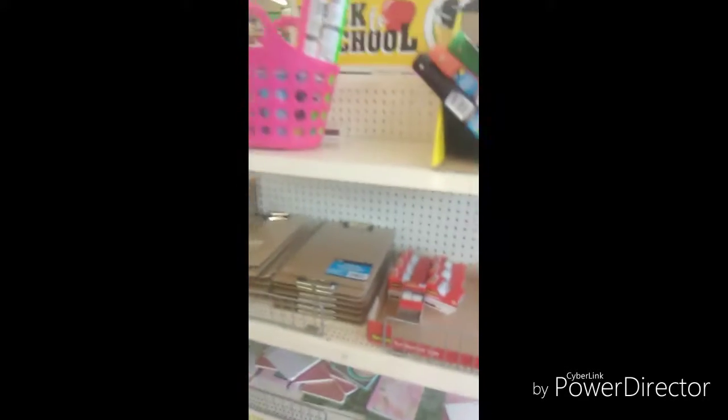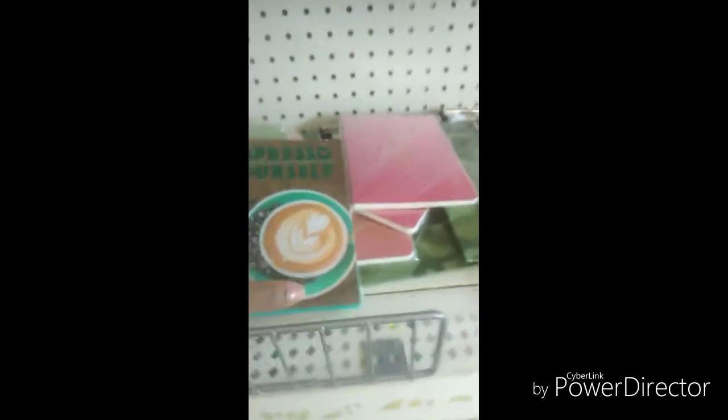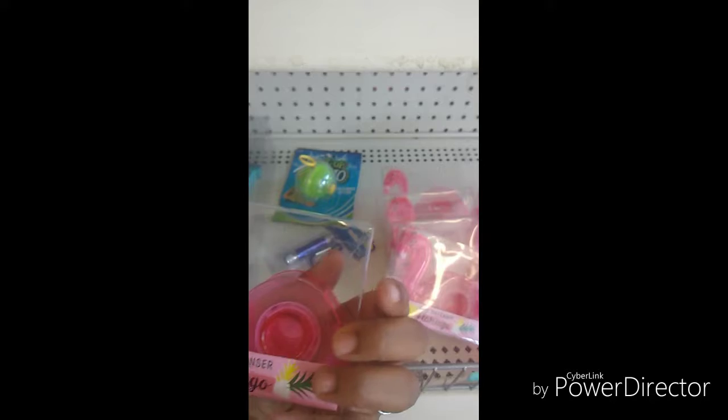They still have some back to school items. This brilliant notebook is so cute — great for journaling, writing prayer requests and stuff like that. I also love this 'Espresso Yourself' notebook journal — pretty cute. And this one that says 'Love Love Love.' They also have little letters; I wish I could get an E and an M for Miles and Erica. And there's a flamingo tape dispenser — too cute!